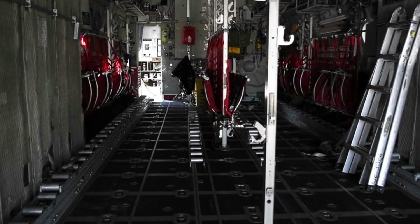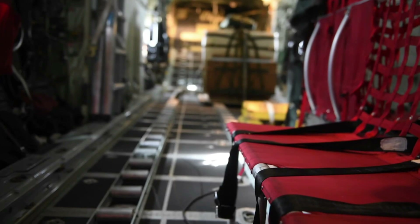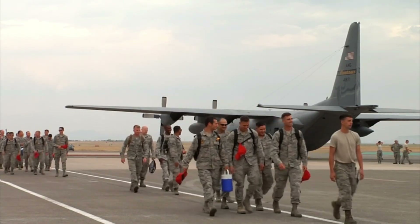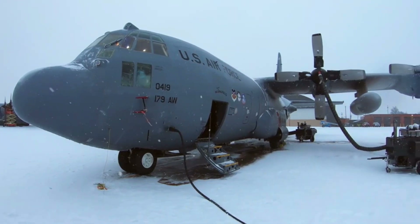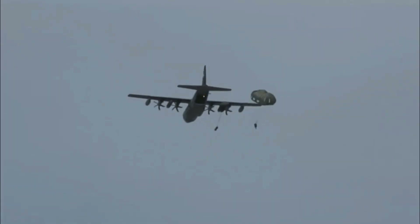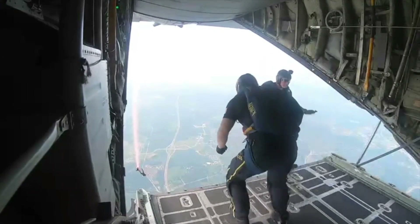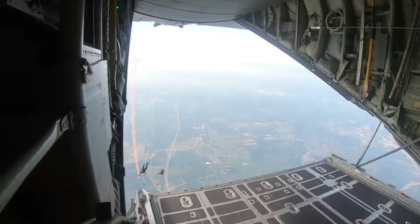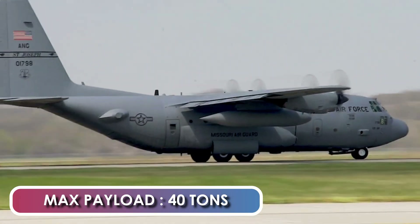The C-130 cargo compartment is approximately 41 feet long, 9 feet high, and 10 feet wide, and loading is from the rear of the fuselage. As a tactical transport, the Hercules can carry 92 ground troops or 64 paratroopers and equipment. It can also be configured as a medical evacuation platform, capable of carrying 74 patients on stretchers and their attendants. It can carry up to 62 fully equipped parachutists who jump simultaneously from double doors on either side of the fuselage. The aircraft has a maximum payload capacity of up to 40 tons, depending on the model and configuration.